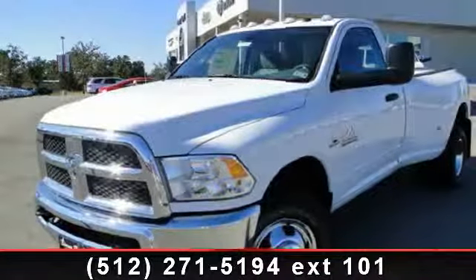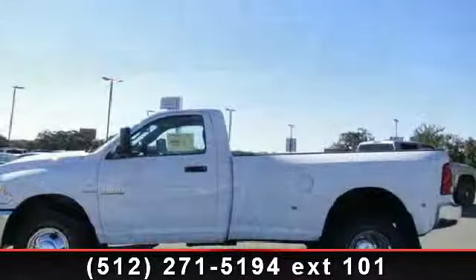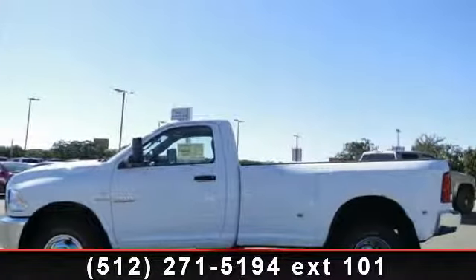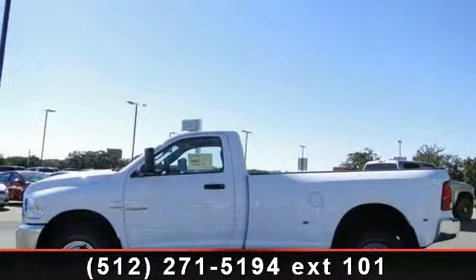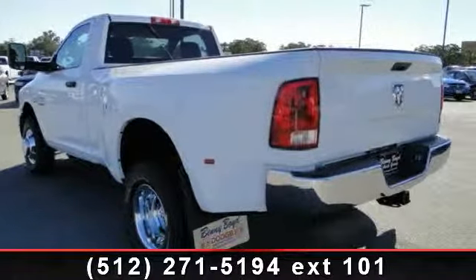Presenting the 2013 Ram 3500 Trailsman. If you are looking for an automobile with great features, look no further. This vehicle comes with a reliable 6-cylinder engine connected to a smooth-shifting automatic transmission.